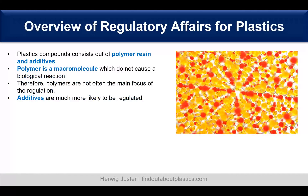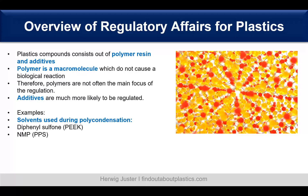When we look at regulatory affairs for plastics: when we have a plastic compound, we have polymer resin and additives. The polymer is by definition a macromolecule — a big molecule which is not causing biological reactions. As a consequence, polymers are not often the main focus of regulation; it's more the additives and also solvents, for example those used for polycondensation such as in PEEK or PPS.